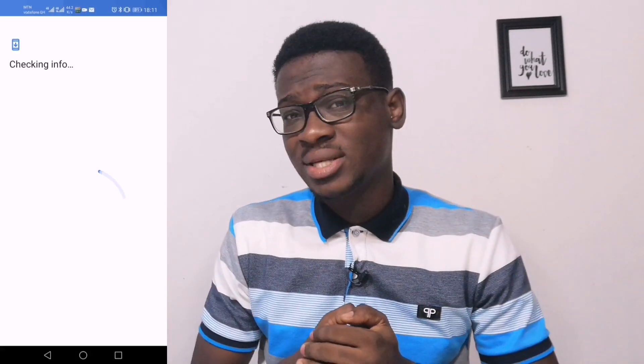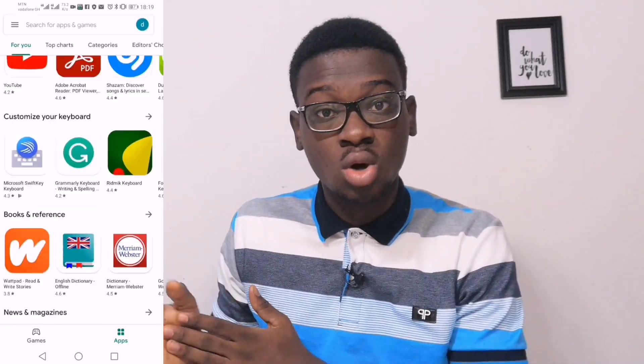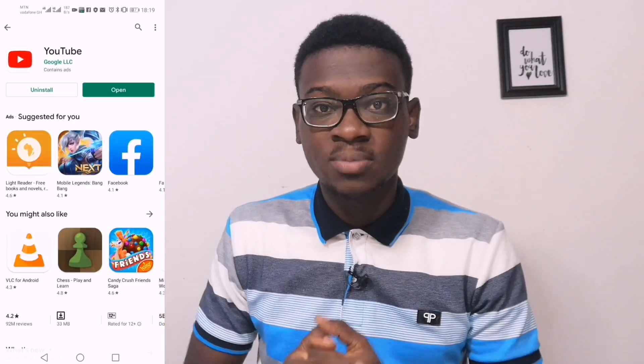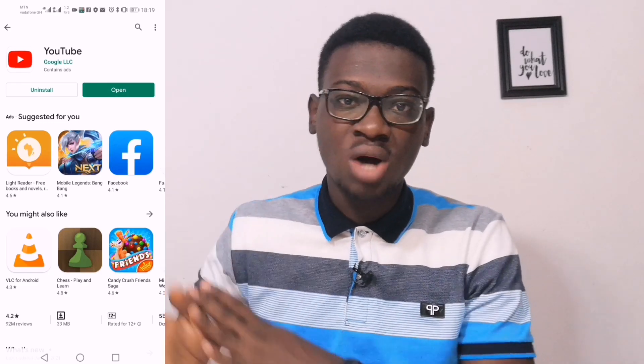I'm commending Huawei for doing such a good thing with their app and their system, allowing you to still get a chance to install Google apps on their devices. It's quite a good step, a bold one and a very good initiative. So at least even if you get a Huawei device without Google mobile services, you still have the chance to get your apps installed and retrieve whatever you want from there.